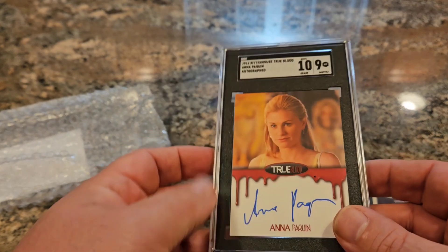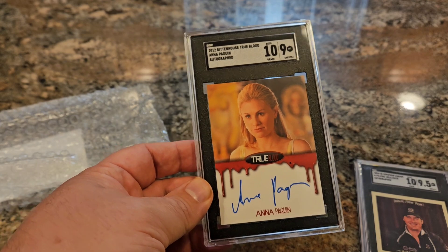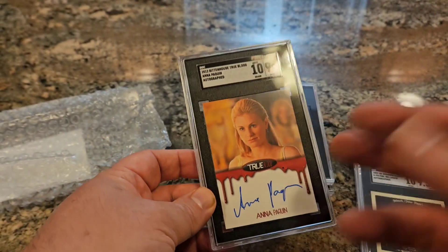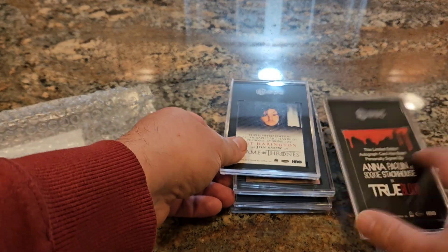Next up is Anna Paquin on the back — True Blood, Sookie Stackhouse, from the books and the TV show. There is a popularity and a fan base there. It gets an Auto 10 and a grade of 9. And who doesn't like to buy cards of attractive females, right?